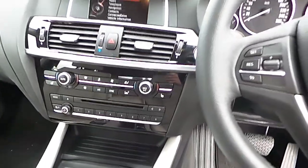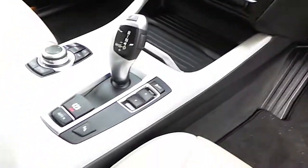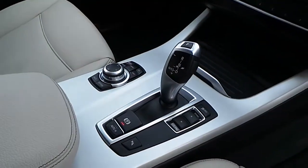It also features dual climate control, heated seats, Bluetooth and USB audio, sports and comfort driving modes, and an automatic transmission.